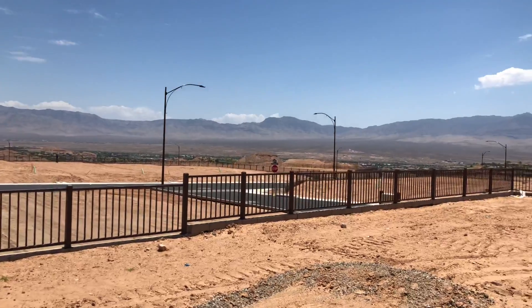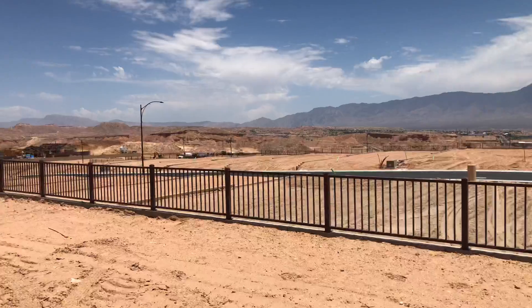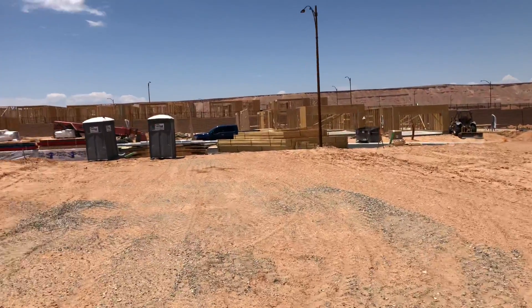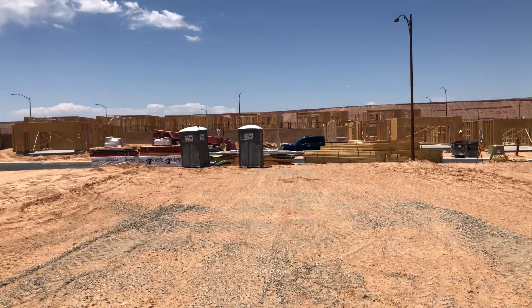You may still get some vistas by looking through in between the houses a little bit. The great thing about this lot is it's facing east, so you get some shade in your backyard. This is towards the front of the home site, lot 217 in Crimson Ridge.